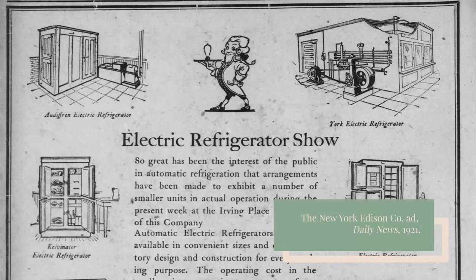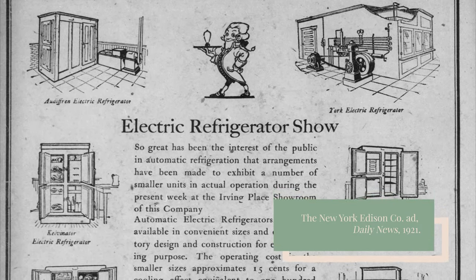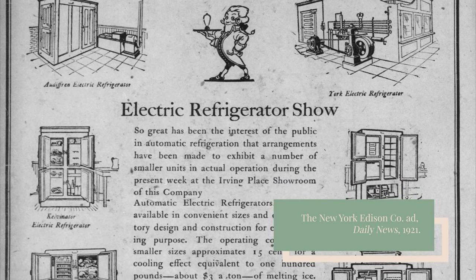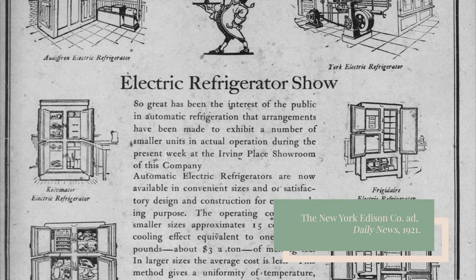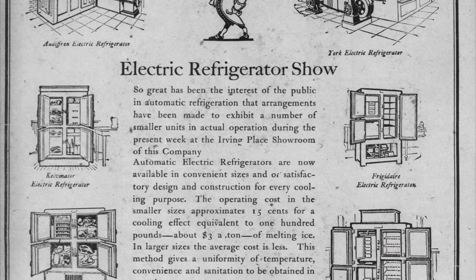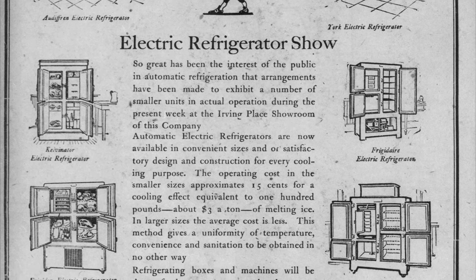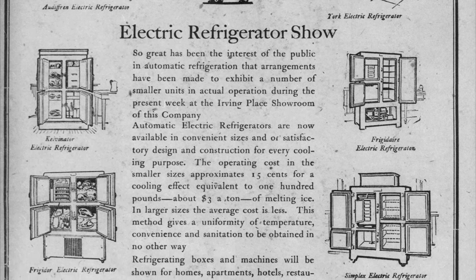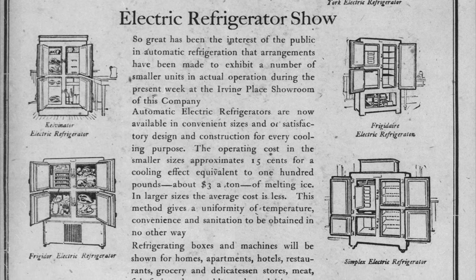Mechanical refrigeration for the home remained elusive, despite the best efforts of brands like Kelvinator, Frigidaire, and General Electric. Early electric refrigerators were large, noisy, and expensive — most were close to $1,000. Just to put that in perspective, $1,000 in those days could buy you two cars. In 1921, there were only 5,000 refrigerators manufactured in the United States.